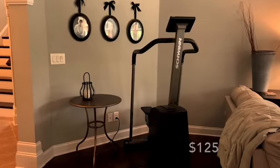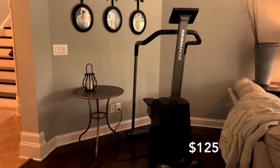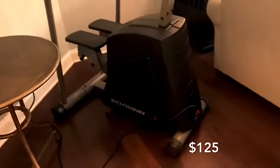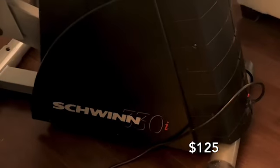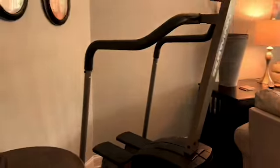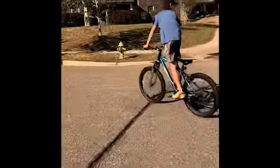So this is the stair climber that we bought on Facebook. It is a Schwinn 330i, and I have really enjoyed it. It's been working really well for my legs, getting toned up. I've been doing it for about a week now. Having this new machine in the house has really motivated me to start taking care of my body.